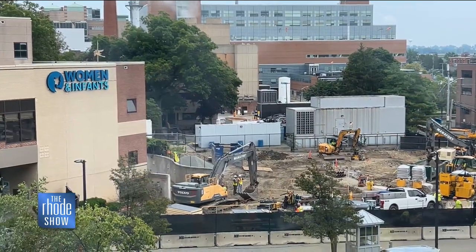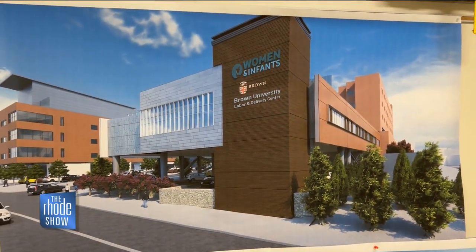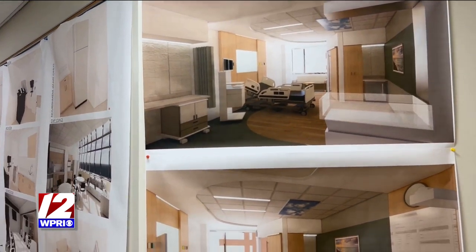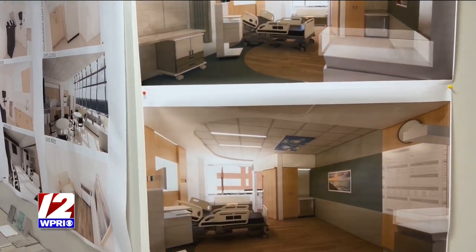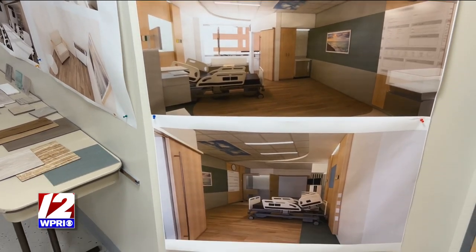Construction has started for the 20 new rooms and is projected to be completed in 2025. Every single one of them has outdoor light. Every single one of them has room for a birthing tub. They all have their own bathrooms and showers, and there's more than enough room for patients to have their significant others and families in, as well as doulas if they choose, and for all the care teams to be able to come in.